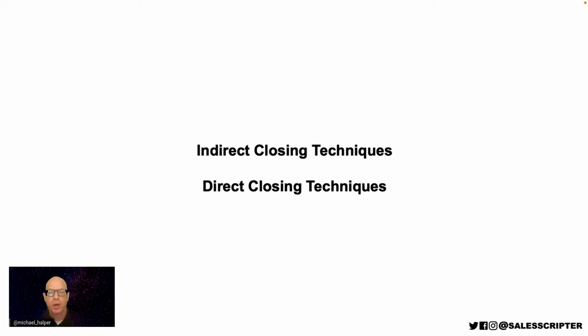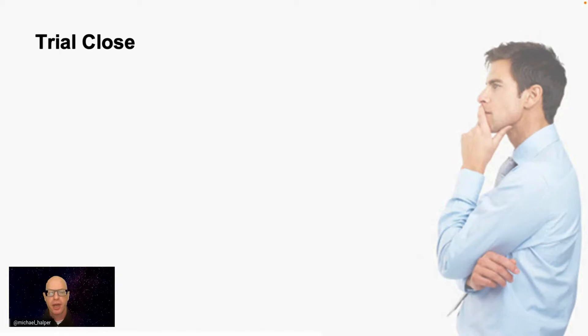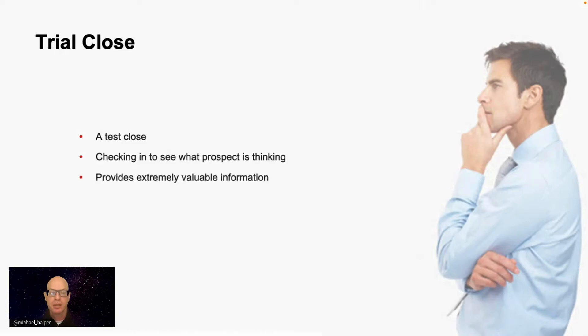Now let's talk about actual things you'll do when trying to close. One thing you can start doing is trial closing—basically a test close. Rather than asking if they're ready to move forward, a trial close is checking in with the prospect to see where they're at and what direction things are going. You trial close every step of the way, not just at the end. In every conversation you could ask: 'How are we looking on this? Are we going in the right direction?' This gives you valuable feedback so if you start going in the wrong direction, you can make corrections.